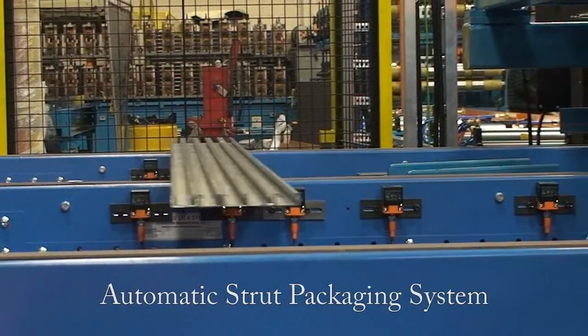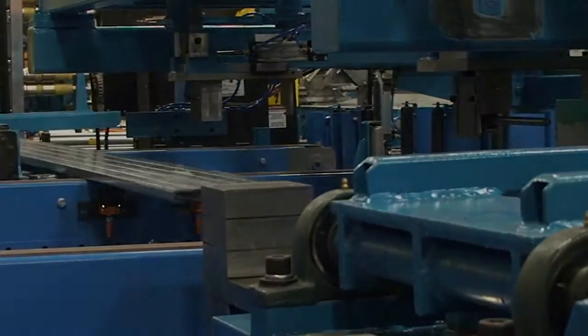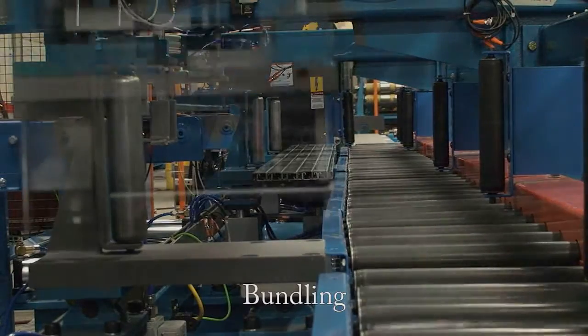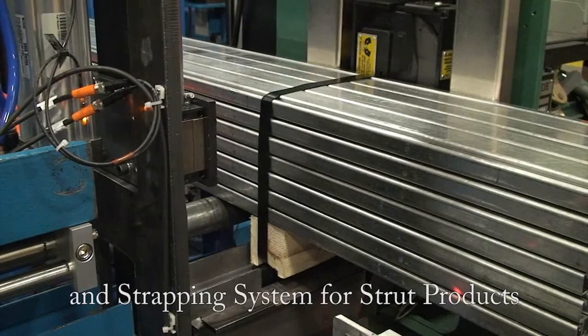Introducing Samco Machinery's automatic strut packaging system — an automated nesting, bundling and strapping system for strut products.